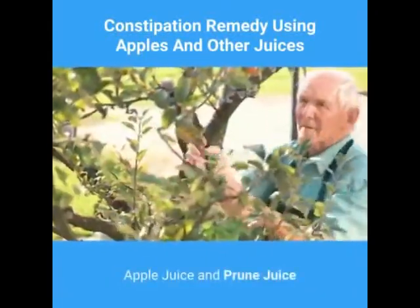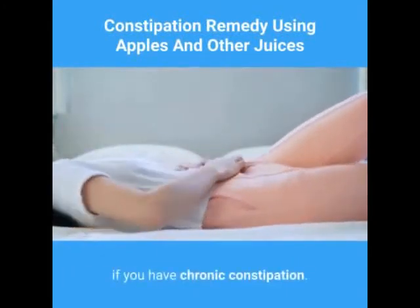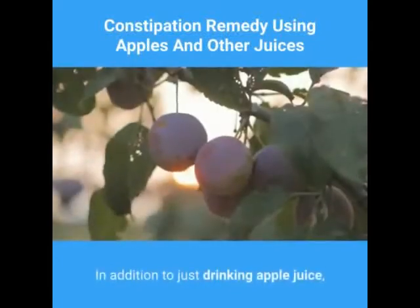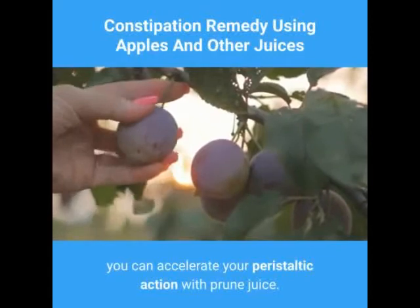Apple juice and prune juice. Here's a constipation remedy that you can use if you have chronic constipation. In addition to just drinking apple juice, you can accelerate your peristaltic action with prune juice.